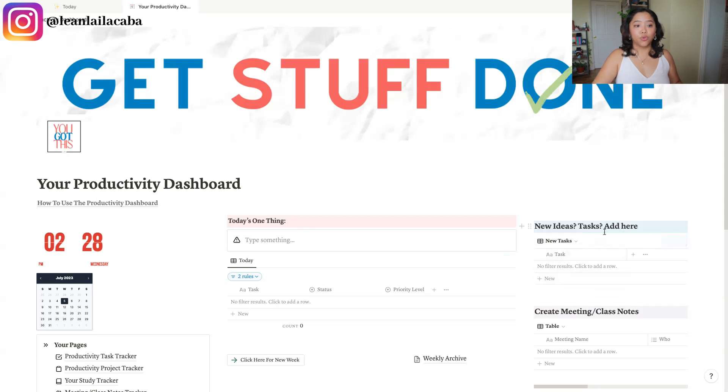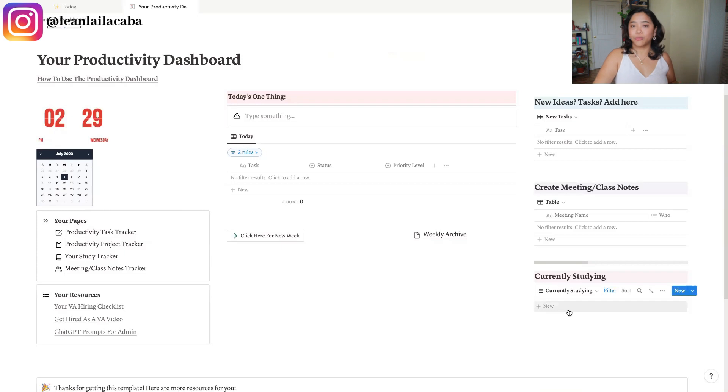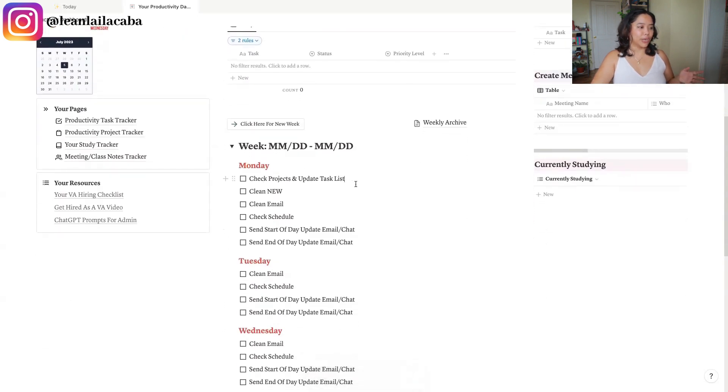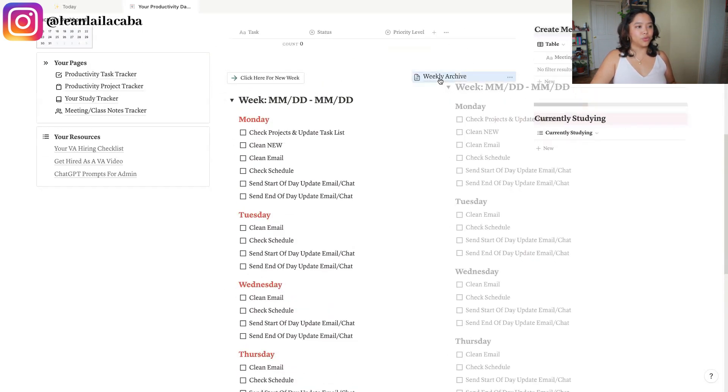Here is your bucket or capture — this is where you go through and add anything you need throughout the day. You can create a shortcut on your phone for Notion so it automatically goes to this page. Here is a meeting and notes tracker — so if you're in meetings or taking webinars and courses, this is where you put them. 'Currently studying' is if you're going through a book or a course; you can track that here. I made this super simple just for you to get started. For creating your ideal week, you can click there and it creates your weekly tracker — for example, Monday: check projects and update the task list, clean your email, start your schedule. You can edit this and make it work for you, and once the week is done you can move it to your weekly archive.